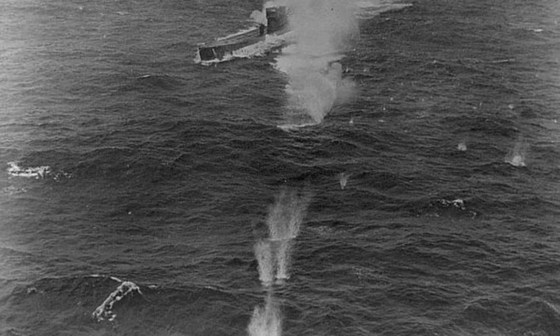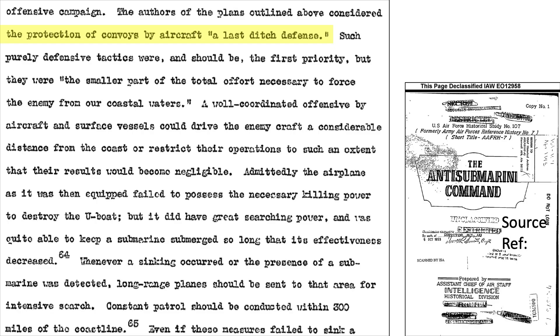With the entry of the US into the war, US planners considered the aircraft as a last-ditch defense, as discussed in this April 1945 US Air Force historical study, the Anti-Submarine Command Report. The report goes on to state that the aircraft were not equipped sufficiently to attack submarines, but did possess excellent search capabilities and could be used to loiter over the submarine, keeping it submerged, which would reduce the submarine's effectiveness.